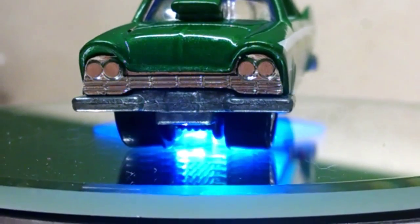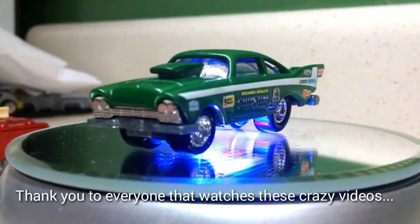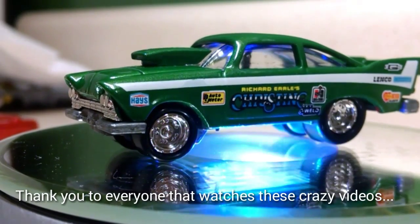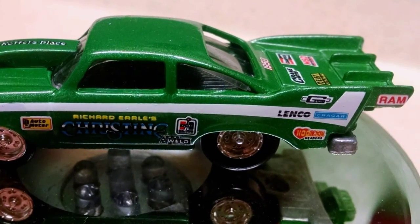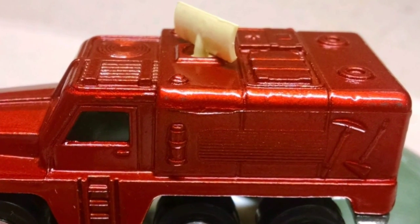That's going to do it for this unboxing. Thanks everyone for watching — if you have any questions or comments, please leave them below. Hope everyone has a good weekend. Thanks Mr. Bear — I'll see you next time.